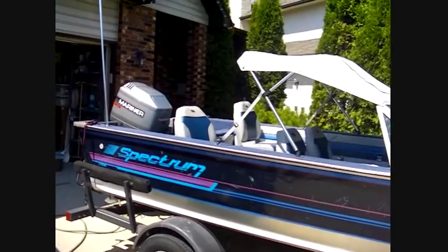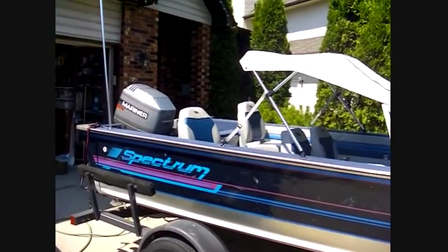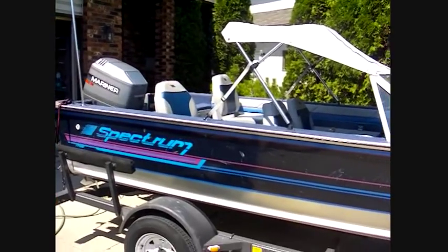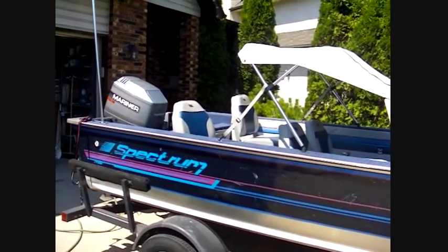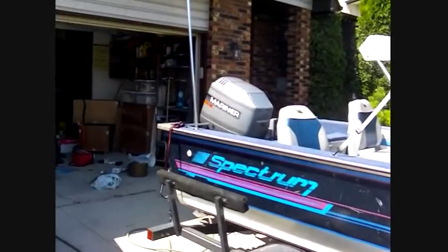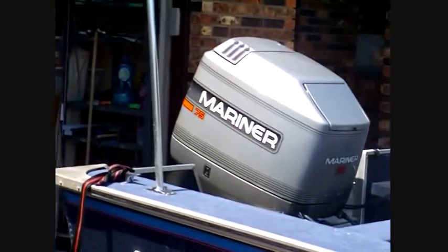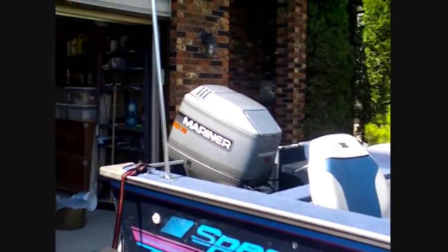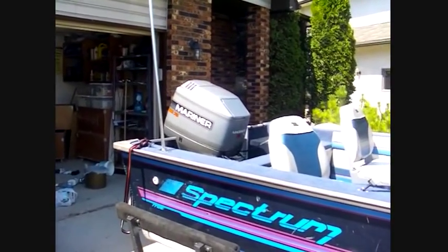There's a 1989 Spectrum 17-foot fish and ski boat for sale. The boat is an 89. The engine is a 75 Mariner that is in great shape and it is, I believe, a 1991. I have the papers and everything.